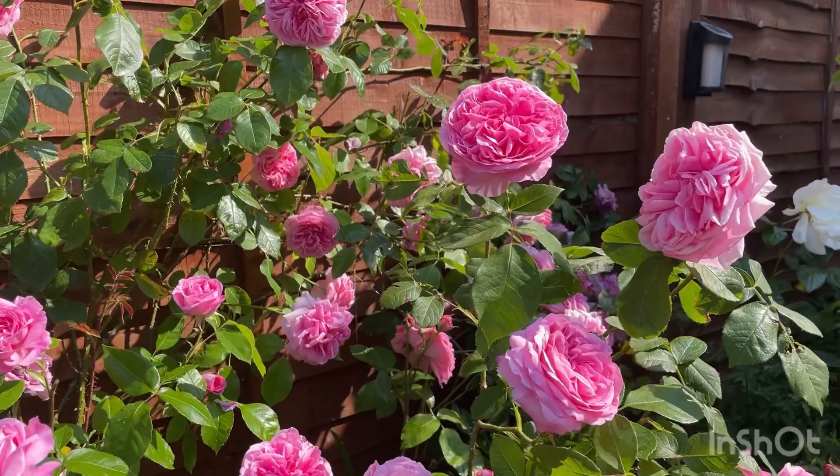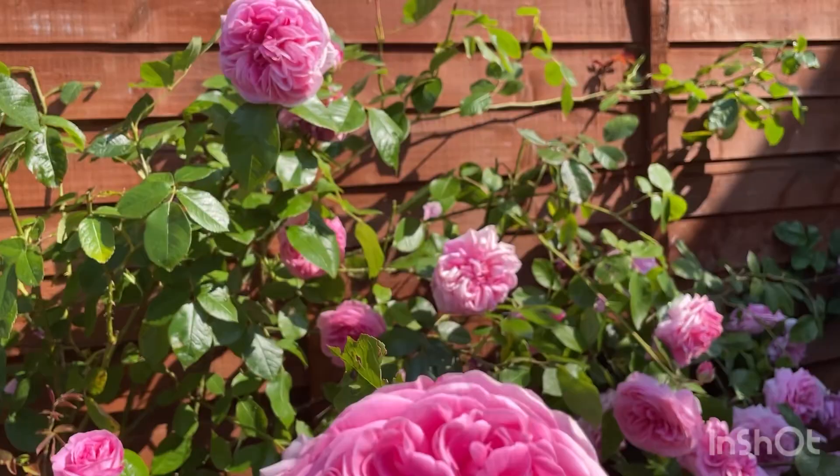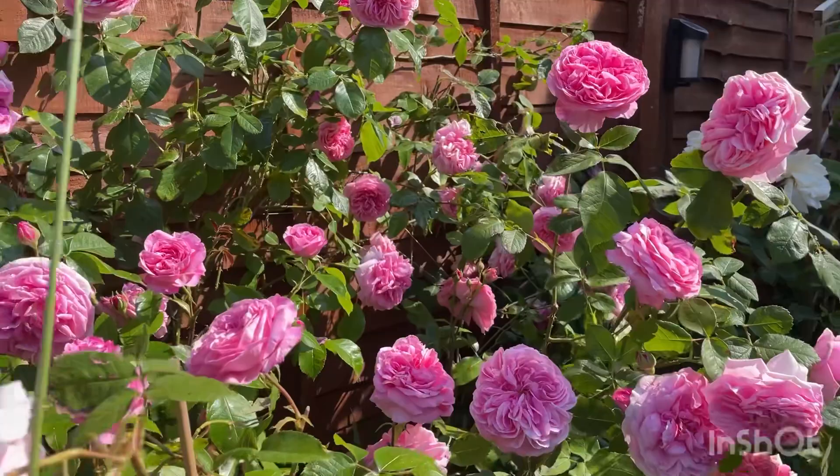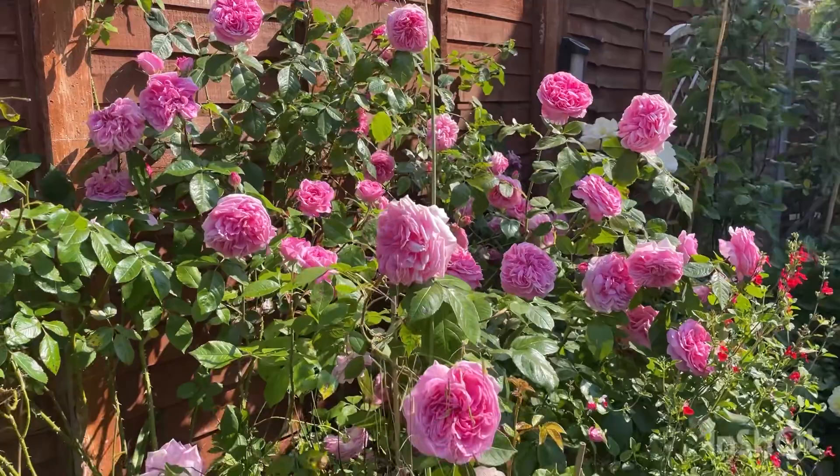This year Gertrude Jekyll has been exceptionally good, giving me lots and lots of flowers. As you know, her scent is absolutely mesmerizing — most people know her and know her scent. I can smell it right now. Oh wow — she definitely deserves that spot, and I'm sure most of you would agree.